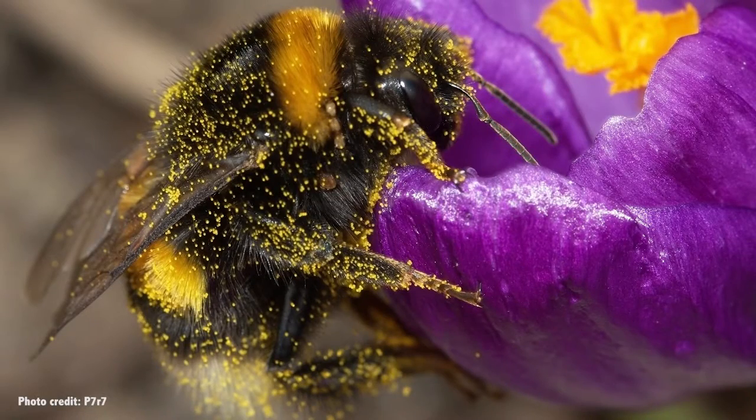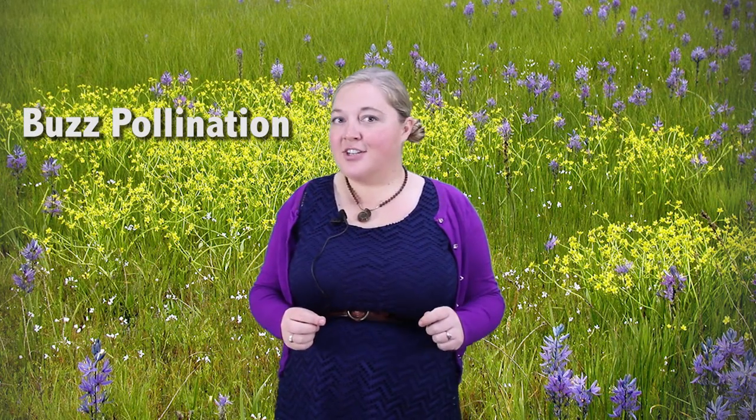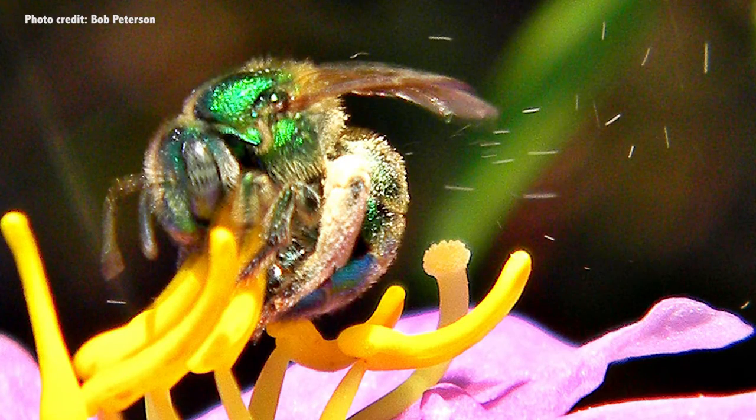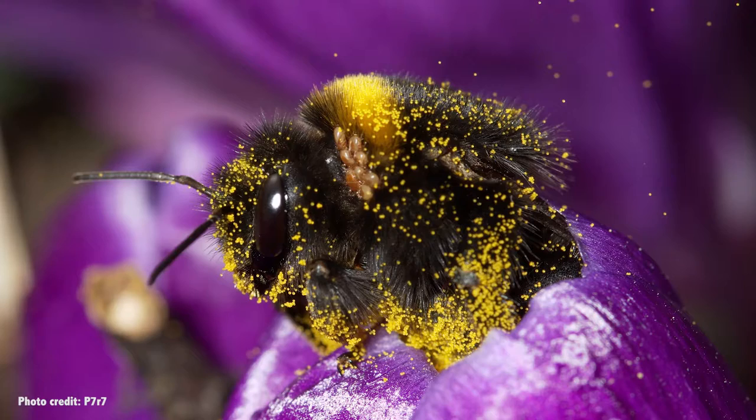Bumblebees are also really important for pollination. Take tomatoes for instance — pollen of a tomato is packed really tightly within the flower, and in order for it to get shaken off onto the pistils, something called buzz pollination needs to occur. Buzz pollination is when a bee buzzes really fast and shakes the pollen off. Honeybees can't buzz fast enough to do buzz pollination on tomatoes. But bumblebees, using that same adaptation where they can detach their wing muscles, are able to shiver on that flower and buzz the pollen off.